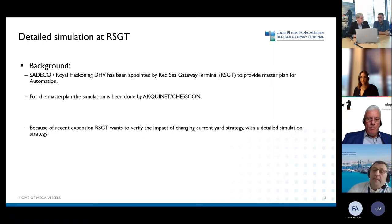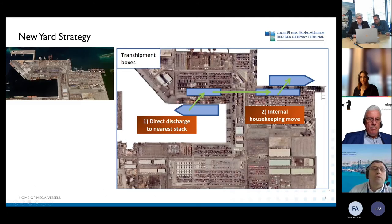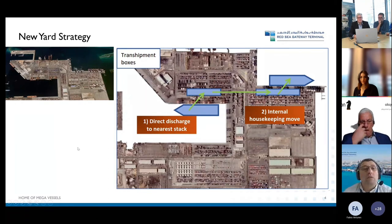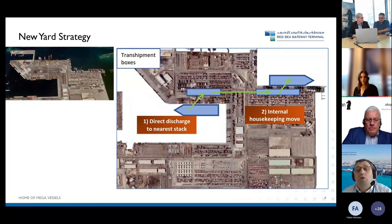The main reason is that originally our terminal was a certain size and because of the expansion we expanded by at least the same size again. Because of that expansion, we needed to determine whether to change the yard strategy or not.